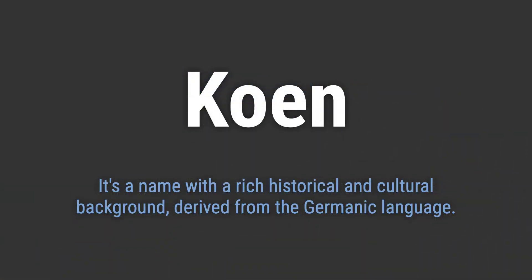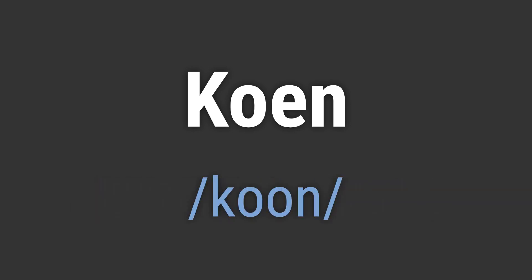It's a name with a rich historical and cultural background, derived from the Germanic language. It's pronounced as Kuhn.